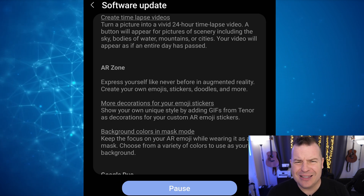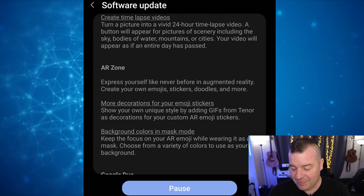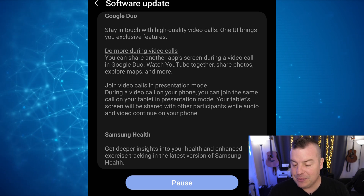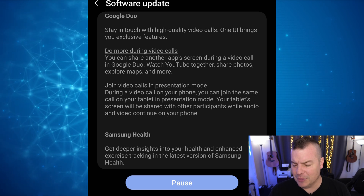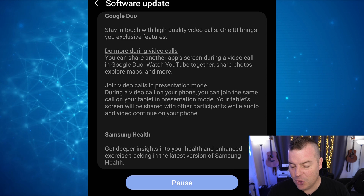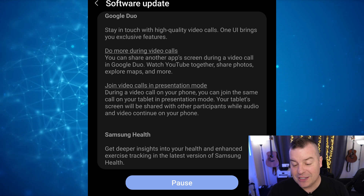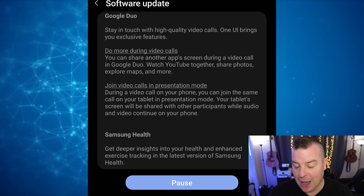There's new AR zone stuff — I never use that personally, but it's there. Google Duo updates let you do more during video calls. You can share another app's screen during a video call, watch YouTube, share photos, explore maps, and more. You can also join video calls in presentation mode — during a video call on your phone, you can join the same call on your tablet in presentation mode. Will have to check that one out.